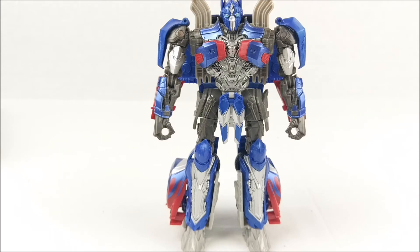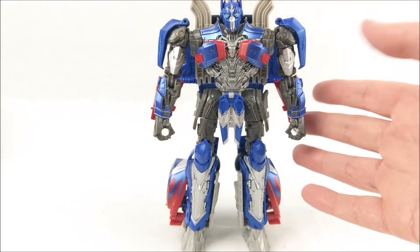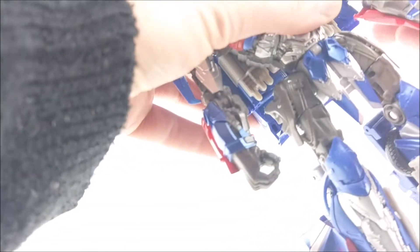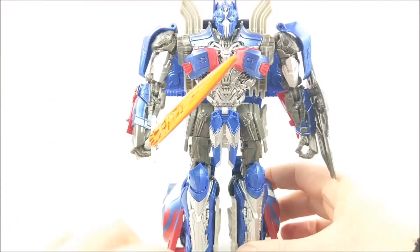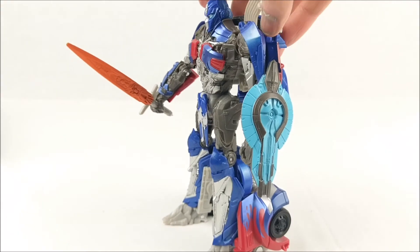For a Voyager figure, this figure has 30 steps of transformation. I think this is more than every figure of the Age of Extinction toyline had — I'm not entirely sure, but it feels like it. Also, attaching his weapons to him is nice. It's not the perfect figure, but overall I think you will like him.